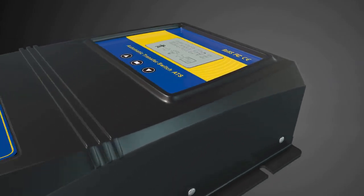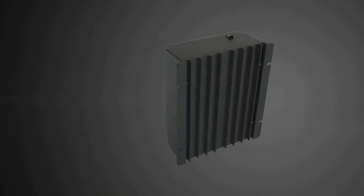Introducing a new product from Mohs: an intelligent dual power transfer switch with innovative features and design.